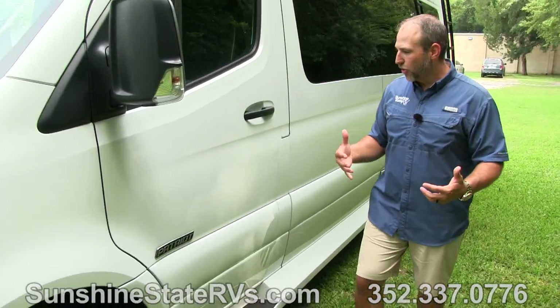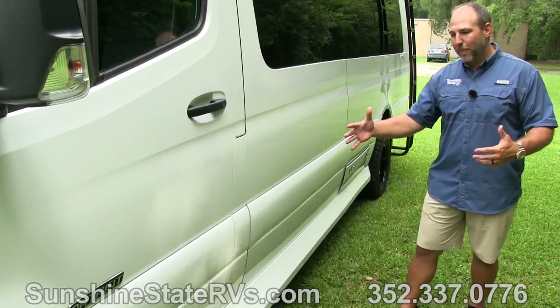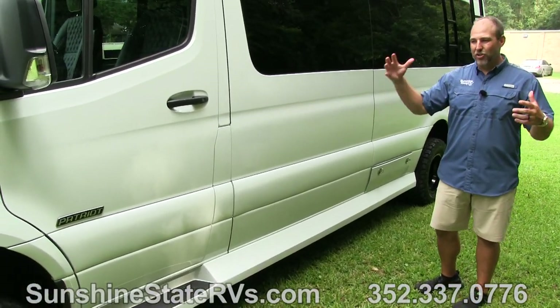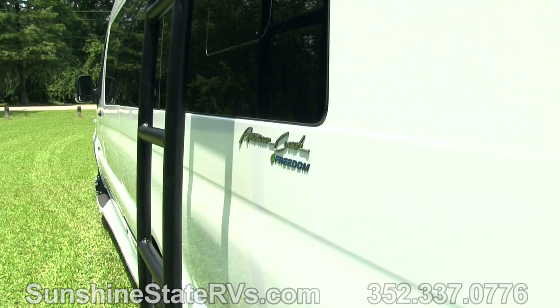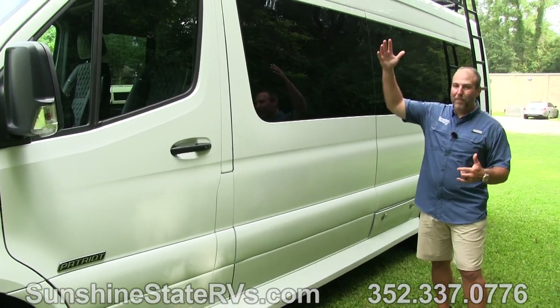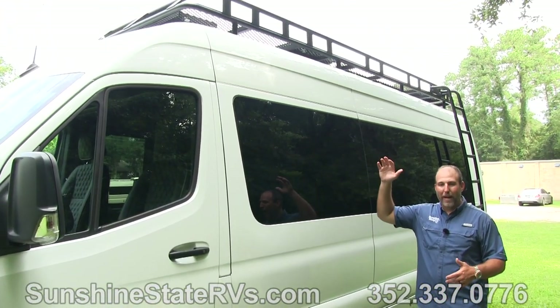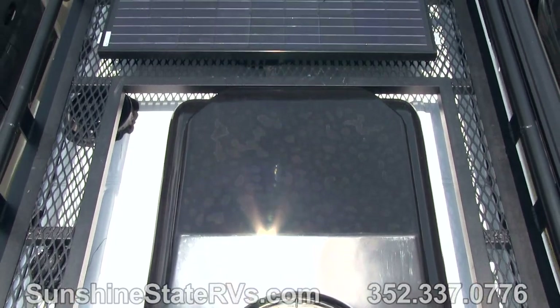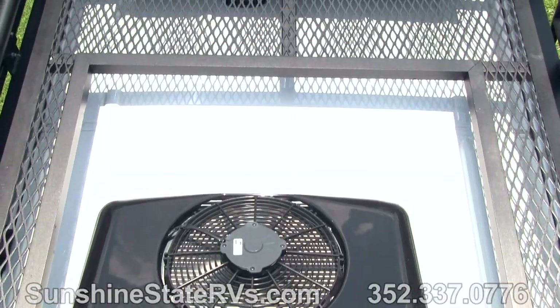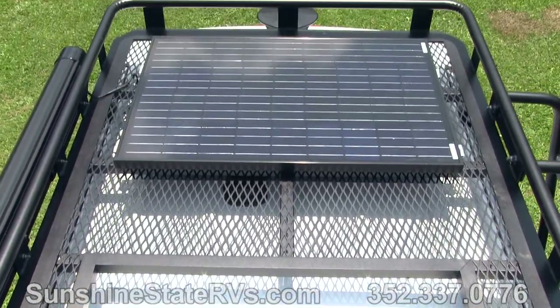As we're walking through here, you can tell one cool thing American Coach does is they don't put anything on the outside. So this looks like a very nice van. It doesn't look like an RV. It has the big roof rack on top. There are solar panels on that roof rack. There's also some space up there for luggage, for storage - there's a lot of different options for that.